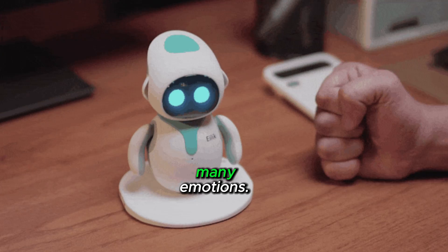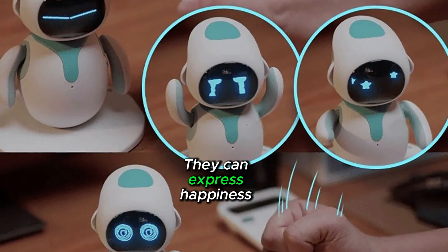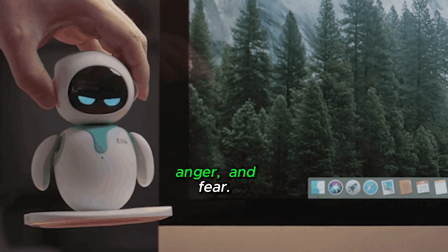Ilik robots can express many emotions. They can express happiness, sadness, anger, and fear.